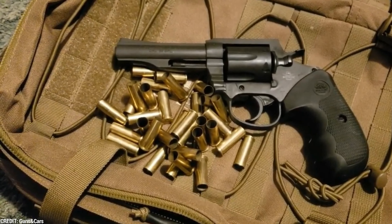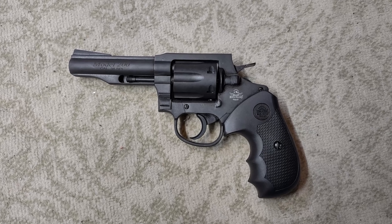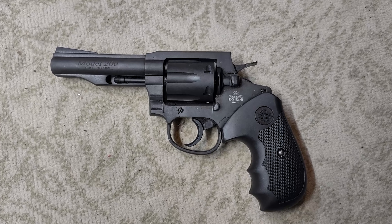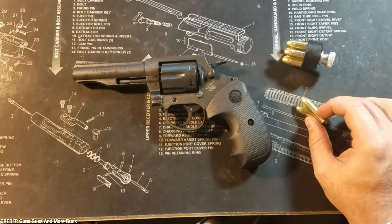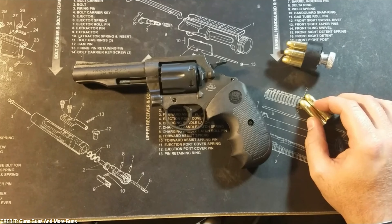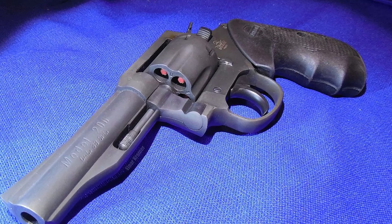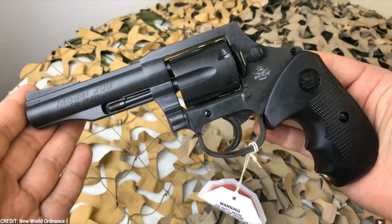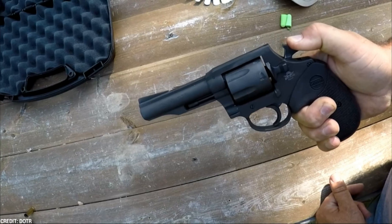The revolver is made of premium components and has a Parkerized finish that aids in preventing rust and corrosion. It also includes adjustable sights that offer a precise and crisp sight picture, making it simple to shoot correctly. The M200 is easy to maintain, accurate, and dependable. It's a popular choice for people searching for a solid revolver that won't break the bank due to its straightforward design and robust construction.